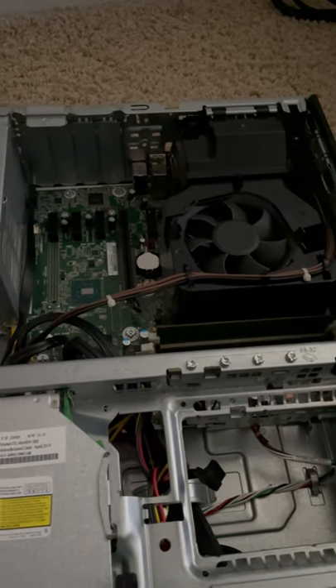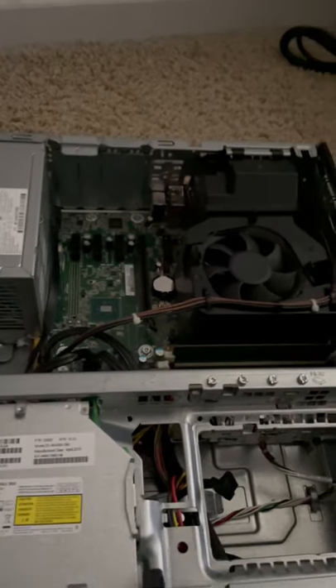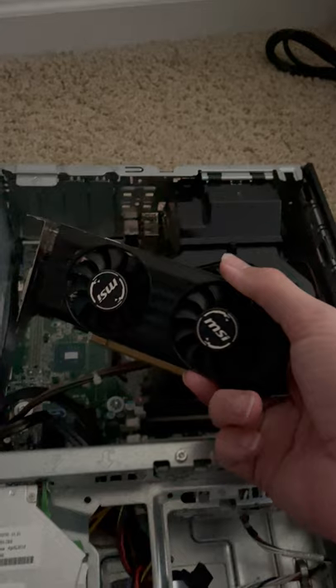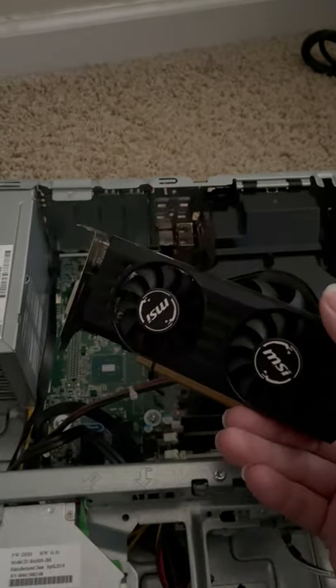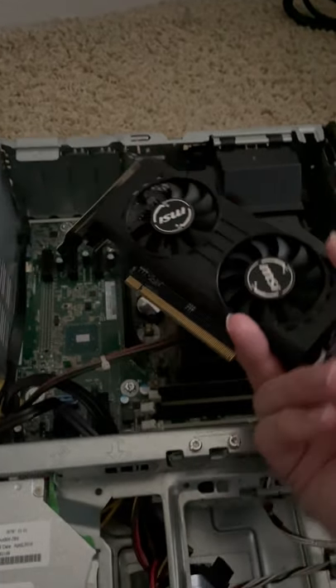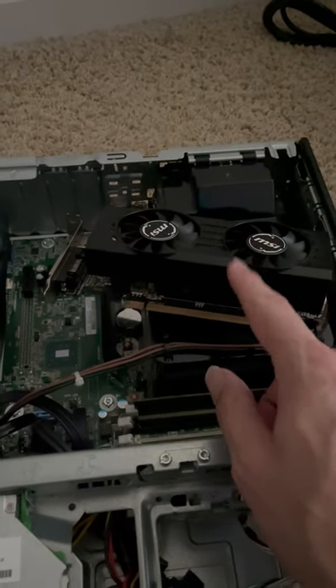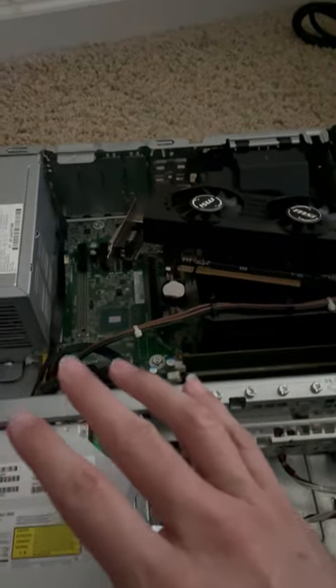However, if you are dead set on doing an upgrade, there are a few cards you can still find at okay prices. For instance, this is a 2GB RX 460 — it's nothing to write home about, probably gets you around 90 fps on most games. Again, it's not the greatest, but it would work. You can still pick these up for about $125 to $150.